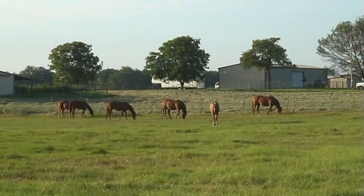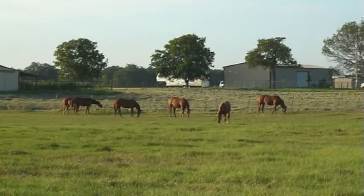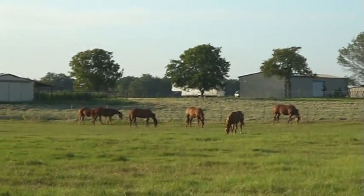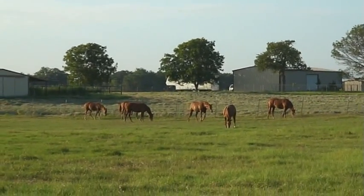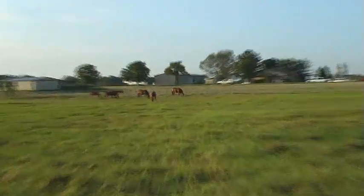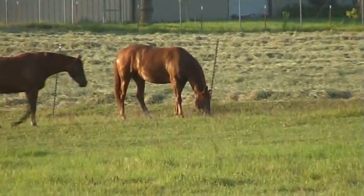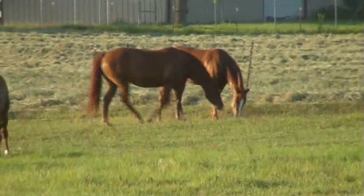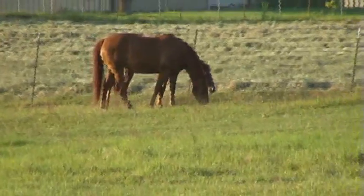This is the group of fillies that has the one you're looking at. Little Rockin' Lulu is in it — I believe that's Little Rockin' Lulu right there. And the mare that just walked in front of her is the one that's out of the remedy daughter, I believe.